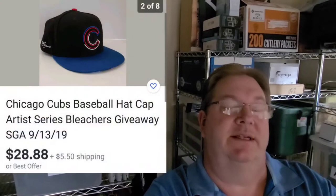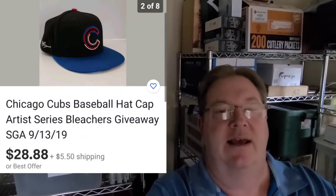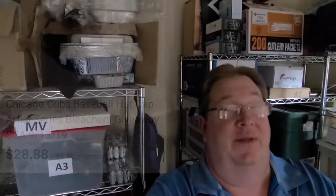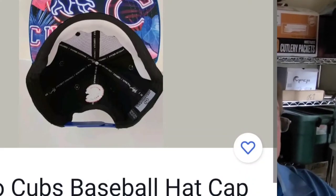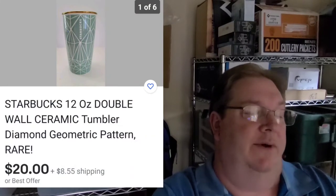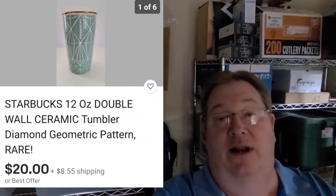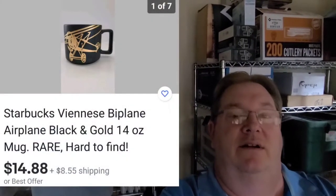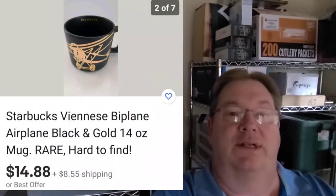Next up is this Cubs artist series hat. These were made in 2019 — Budweiser sponsored it and commissioned four different artists to make four different hats. This happens to be one of them, pretty neat little design on the bill. This was $6 at the thrift store and I've got it listed for $28.88 plus shipping. Next, more Starbucks stuff — more ceramic. This is a ceramic tumbler. I couldn't find this exact one, but I picked it up for a dollar and I'm going to start it out at $20 just to see what kind of bids we get. Next up is another Starbucks — pretty neat little design. It says Viennese on the inside, it's a matte black finish with a gold biplane on it. I picked that up for a dollar and we're going to list that one at $14.88 plus shipping.